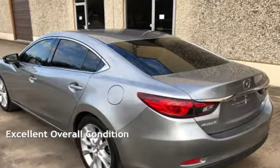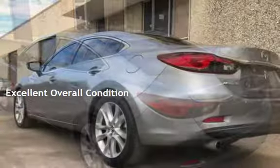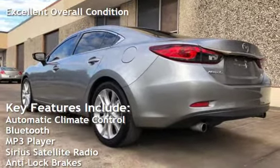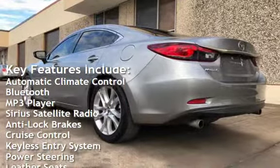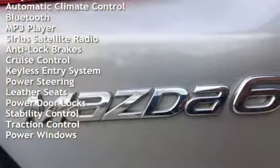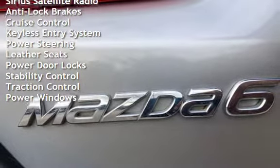This vehicle is in excellent overall condition. Key features include automatic climate control, Bluetooth, MP3 player, Sirius satellite radio, anti-lock brakes, cruise control, keyless entry, and power steering.